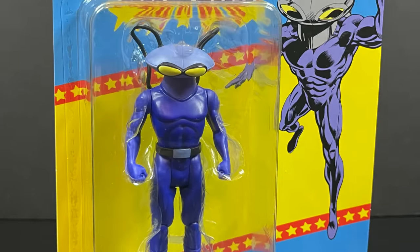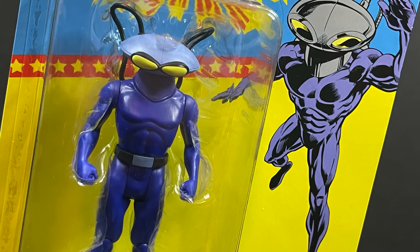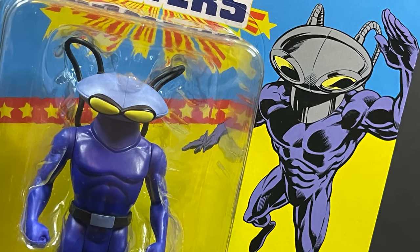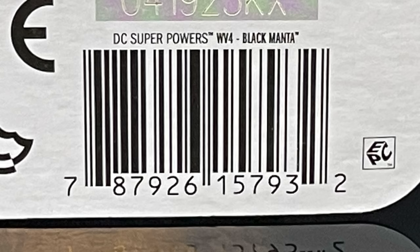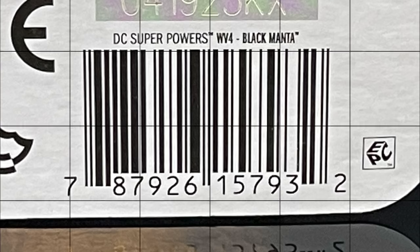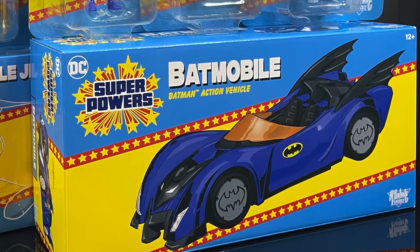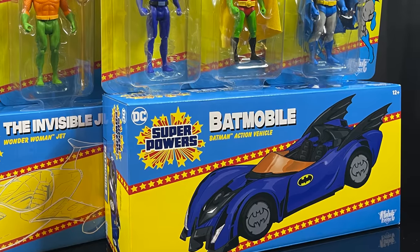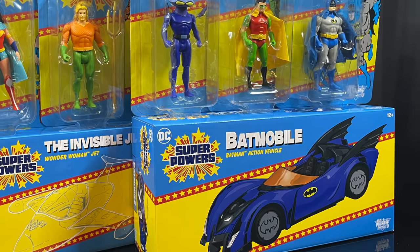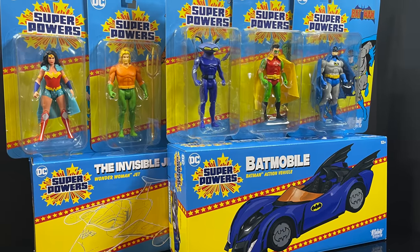These are now going to be up and available everywhere, except Black Manta — Black Manta will be a Walmart exclusive. I know I can already hear the grunts and the groans. But Aquaman's greatest enemy, Black Manta — you can read up on him right here, and here's the barcode. He is actually starting to hit Walmart store shelves now, so keep an eye out. This is gonna be an absolute blast — a retro blast. Sit back, relax, grab a nice hot cup of coffee. This is a look at the complete Superpowers 2: the Batmobile, the Invisible Jet, Batman, Robin, Black Manta, Aquaman, and Wonder Woman by McFarlane Toys.